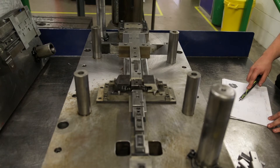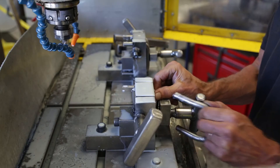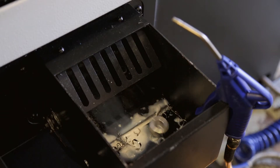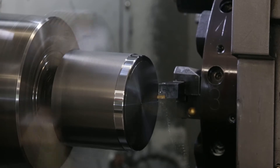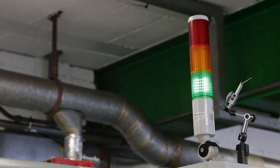Our tool room enables us to design and manufacture tools for high volume components as well as catering for smaller volumes. With our two automatic bar-fed lathes we are able to turn volume components from 20mm bar stock as well as billets up to 200mm diameter. This has been the best investment we've made, constantly operating day and night.